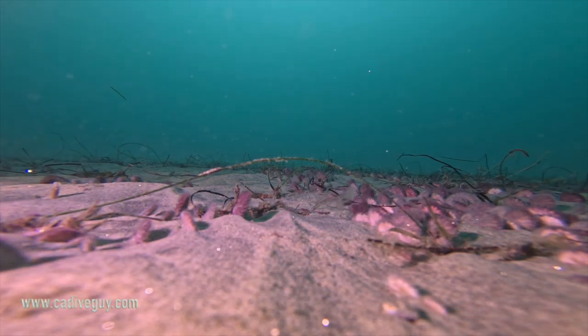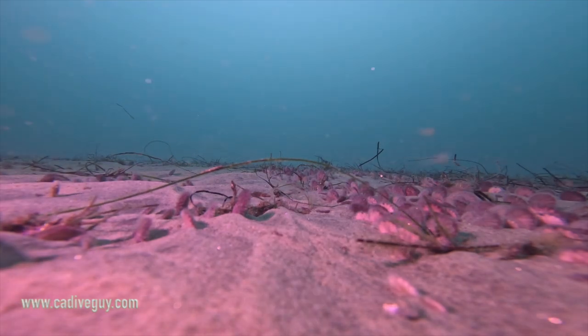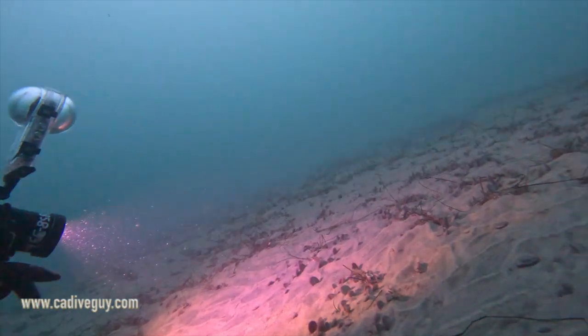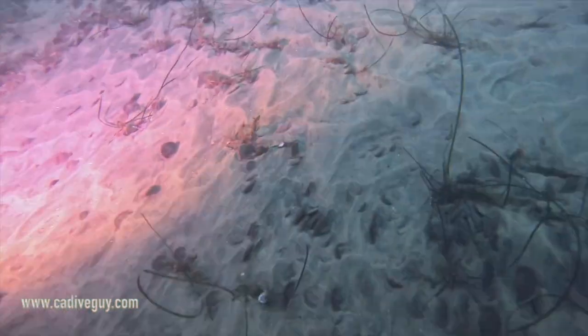And these are the sand dollars — baby sand dollars. They're about the size of a dime, so they're not quite dollar size — get it? Not quite dollar size. But these baby sand dollars were all throughout just over the canyon's ledge.